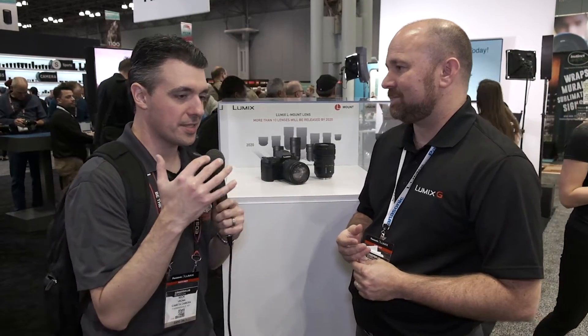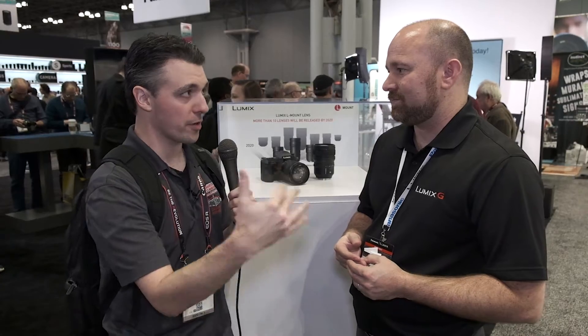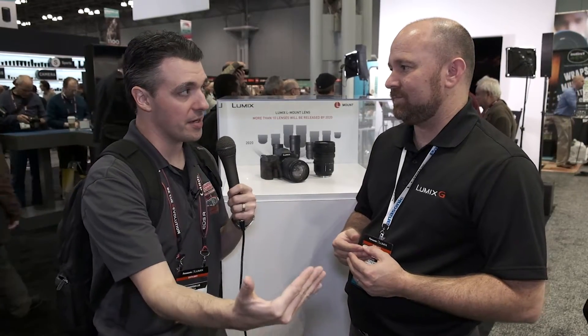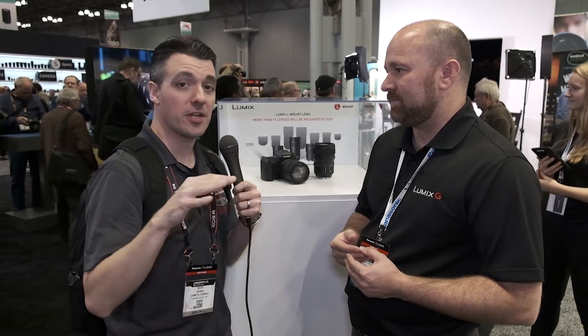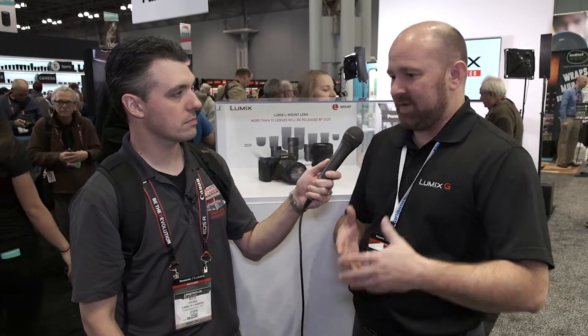A lot of people are concerned that with everyone going full-frame, Panasonic is not going to support their Micro Four Thirds system going forward, because it seems like full-frame is where the money's at. But every major manufacturer typically supports two systems — a full-frame system and a crop-frame system — and we are looking at it in the same perspective. Micro Four Thirds and G-Series is for portability, compact, lightweight production. Full-frame gives you the added advantages of better low-light sensitivity and more creative control over depth of field because of the larger sensor.